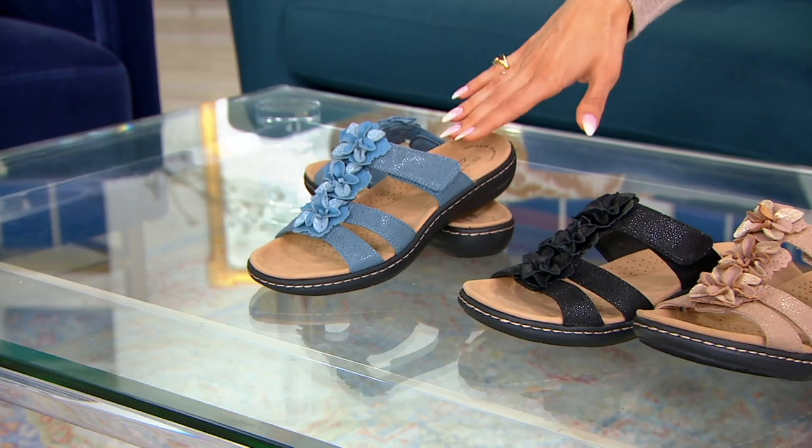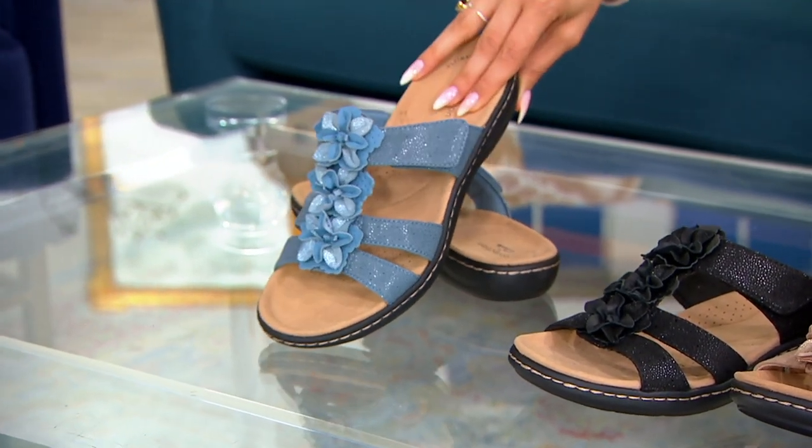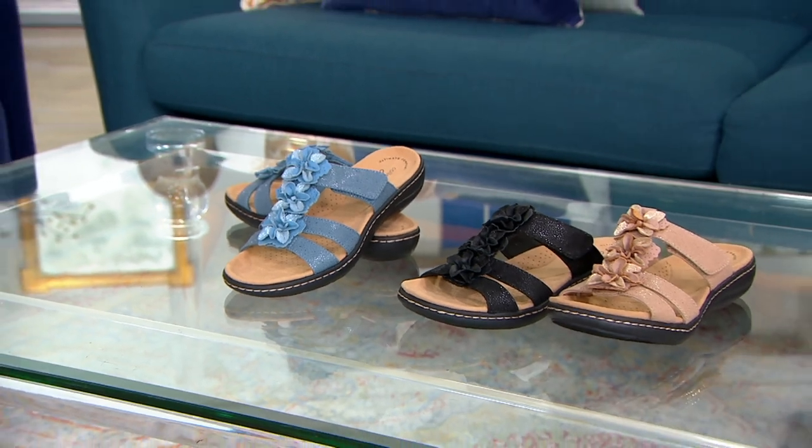And then our really fun color — it kind of looks like denim, just a little sassier and cute with that sparkle — is called the blue. Only 1,600 to go around. Top rated, so we'll take a look at the reviews as well. Medium and wide widths.